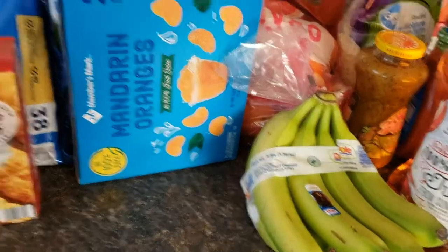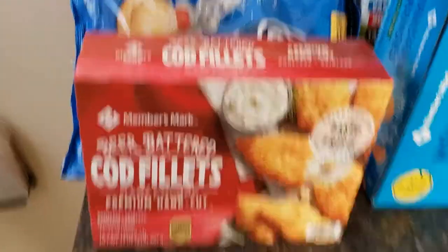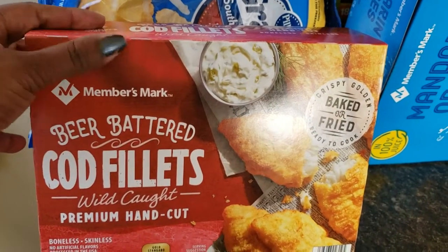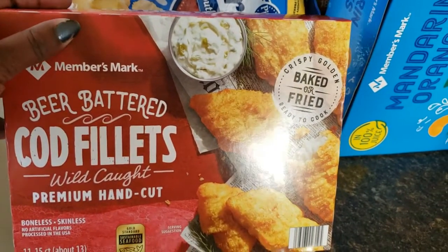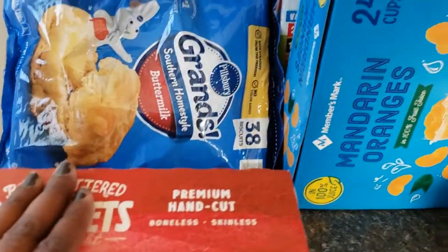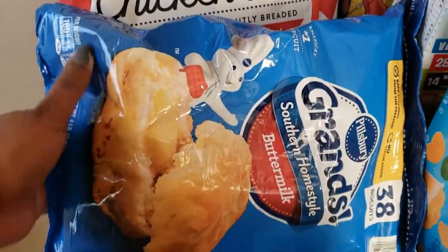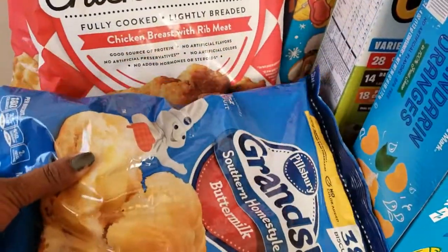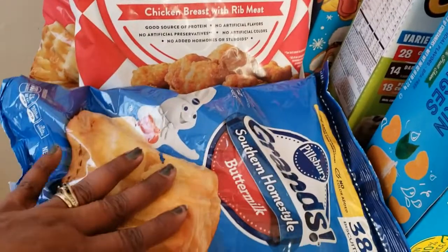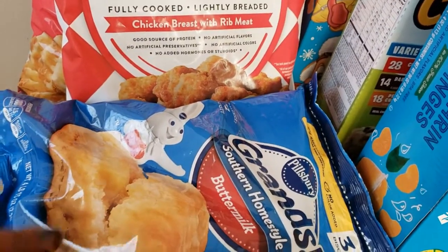I also got some beer battered cod fillets. I've never had these before but I just wanted to try them, so if we end up liking them I will absolutely buy them again. I also bought a package of the Southern Home Style buttermilk biscuits — I got those for a very good price, like just a little over five dollars for 38 biscuits.